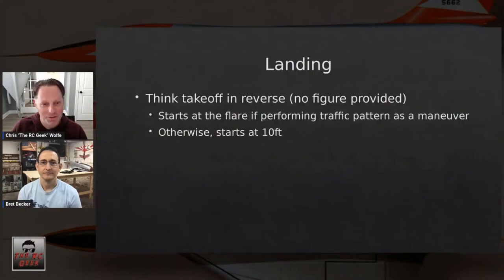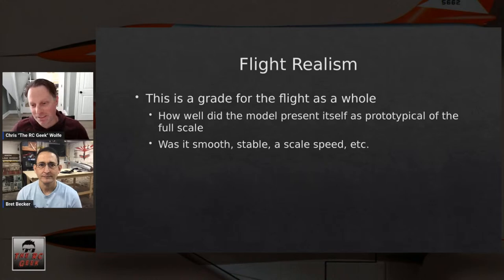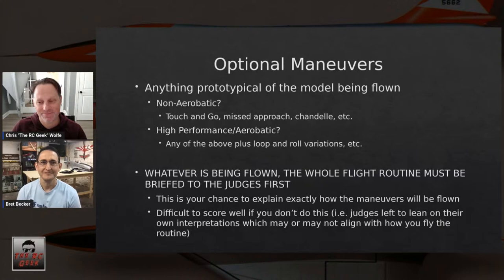Flight Realism is the score of the flight as a whole — how realistically did it present? Was it indicative of the full-scale airplane? Was it prototypical? The big ones: was it smooth, was it stable, was it flying at scale speed? Scale speed is a real big one they stress at Top Gun especially.